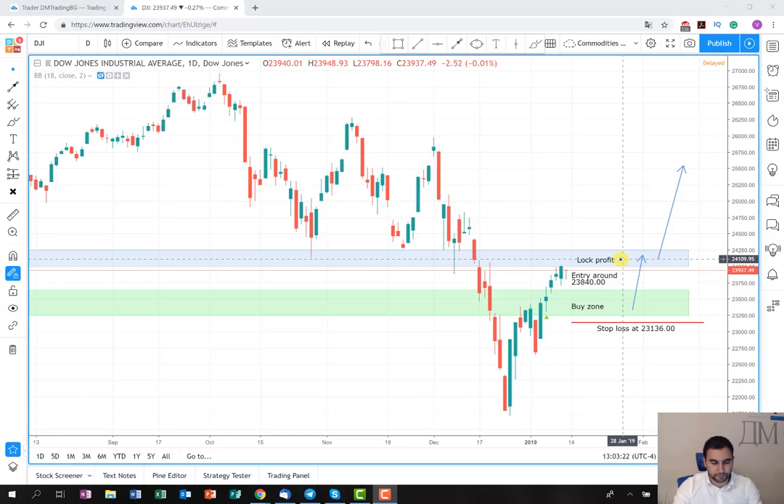At the lock profit area around 24,110 we are going to close some of our exposure, maybe between 50 to 70%, and then move the stop to break even where we are going to leave the other floating 30% as an investment for further development of this trade.